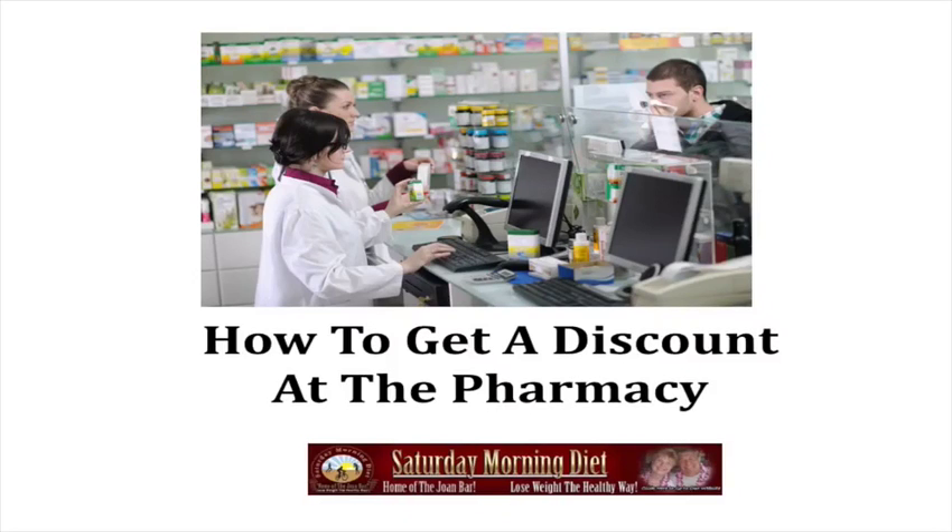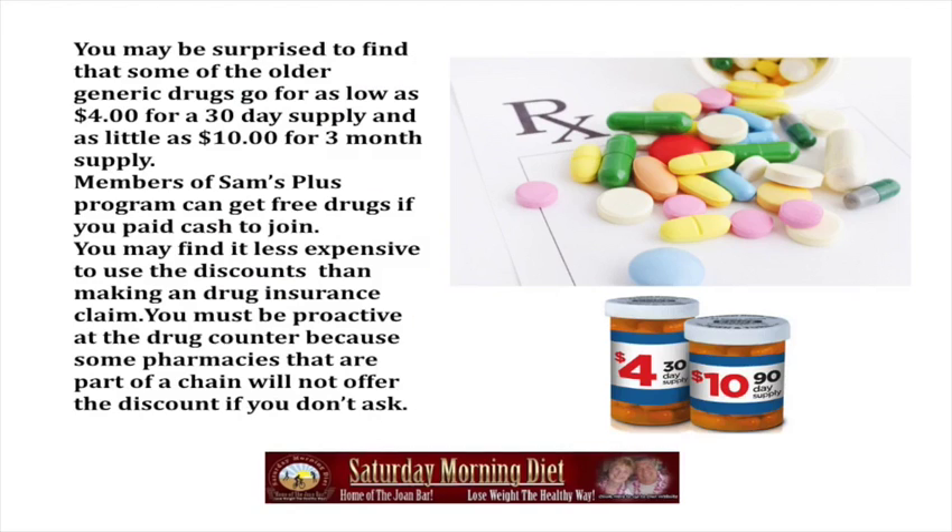This video is how to get a discount at the pharmacy. Many of you have been surprised to find that some of the older, generic drugs go as low as $4 for a 30-day supply and as little as $10 for a 3-month supply.